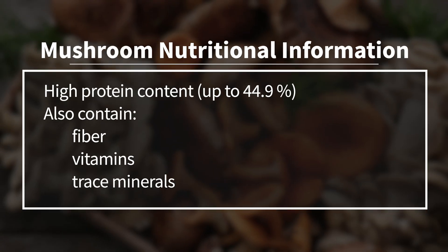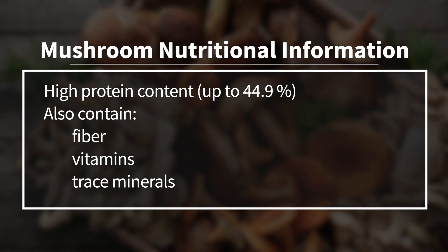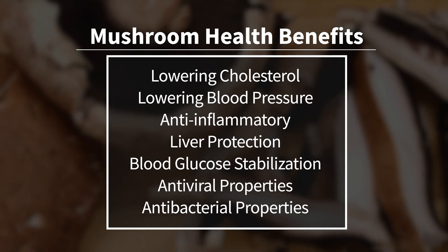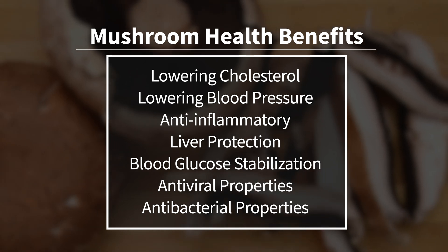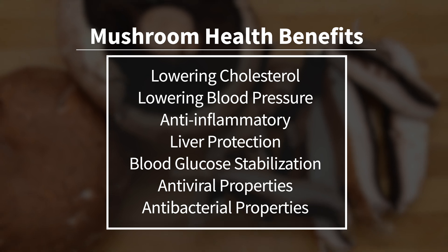Mushrooms have a high protein content — up to 44.9% — and they also contain fiber, vitamins, and trace minerals. Additionally, mushrooms are very high in prebiotics, which are food ingredients that can promote the growth of beneficial gut bacteria. Here are a few of the health benefits of mushrooms: lowering cholesterol levels, lowering blood pressure, anti-inflammatory effects, liver protection, blood glucose stabilization, as well as antiviral and antibacterial properties.